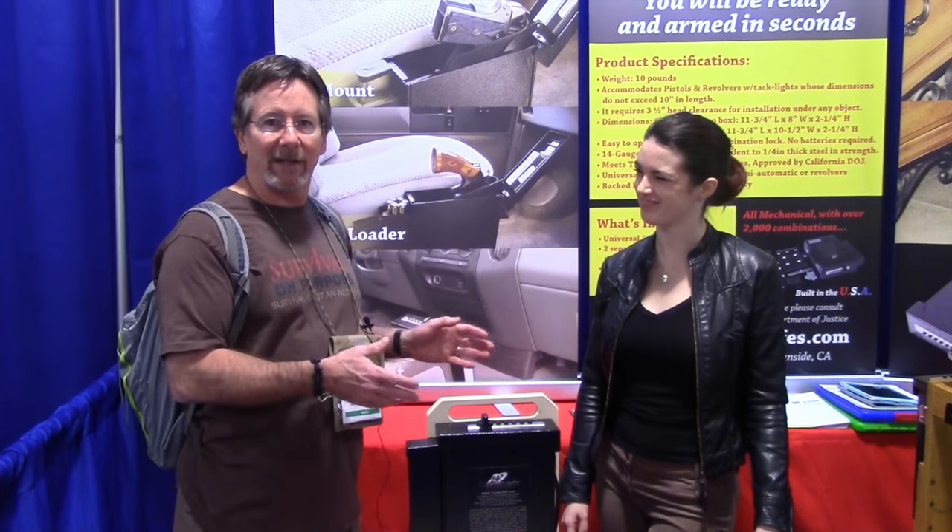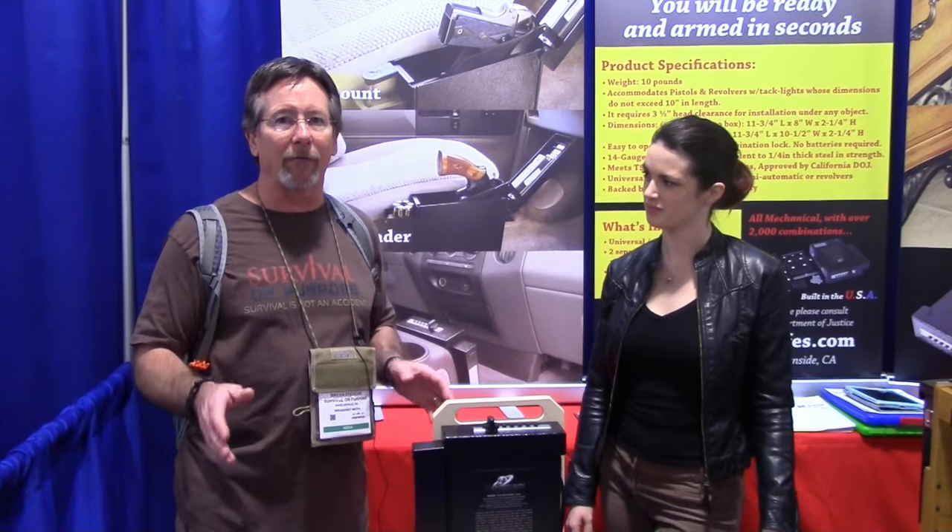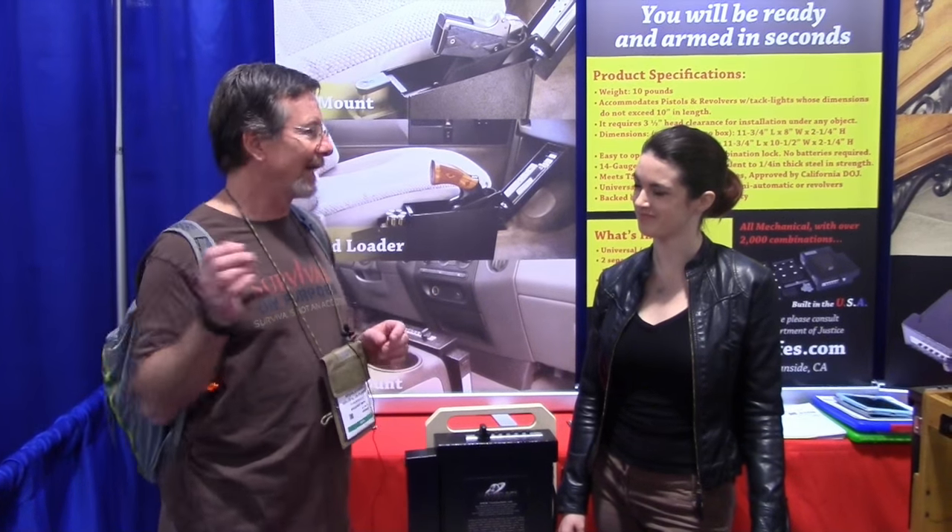Instead of me rambling on like I tend to do, Ty will tell you the quick details about it. Stick around to the end of the video because they've got a really great offer for the viewers. Take it away, Ty.